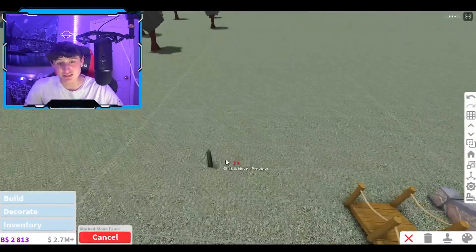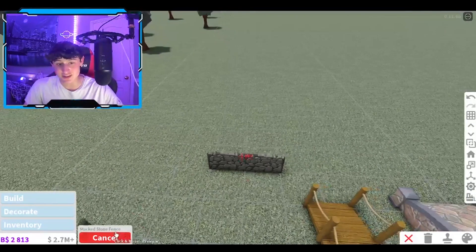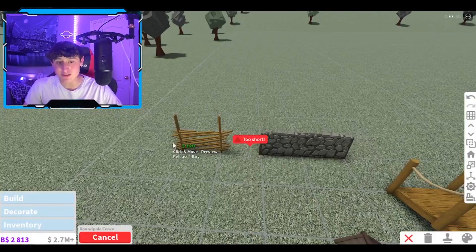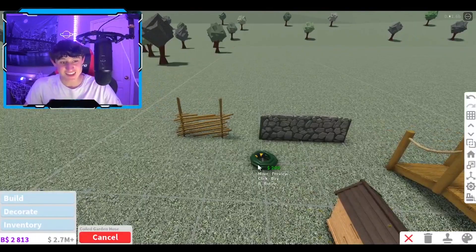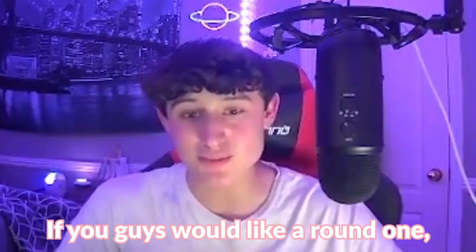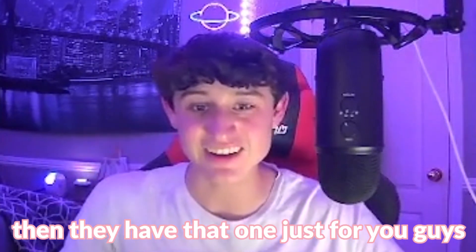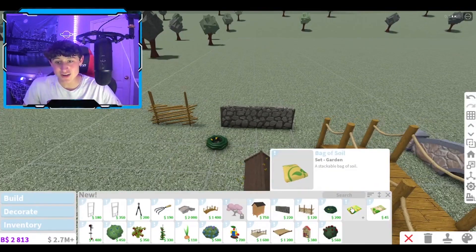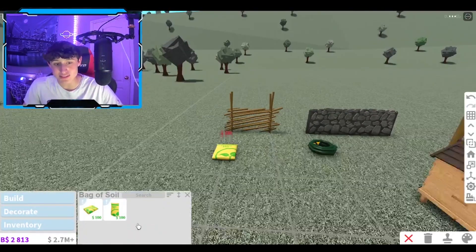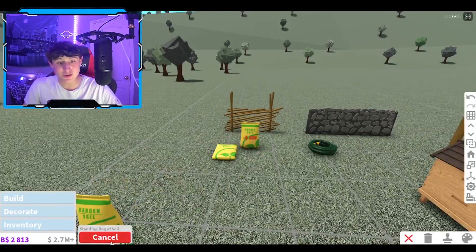They do have a stacked stone fence, and over here they do have a round pole fence — so those are two new fences that Bloxburg added. I love the Bloxburg new development team, they're literally so sick. They also have a coiled gardening hose — we have a garden hose in Bloxburg! And if you want a round one, they have that too. The next one is bags of soil — I'm curious if you can actually hold these.